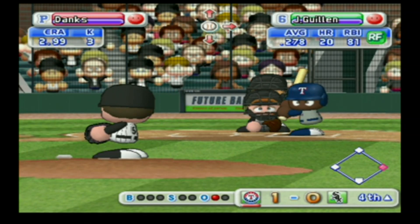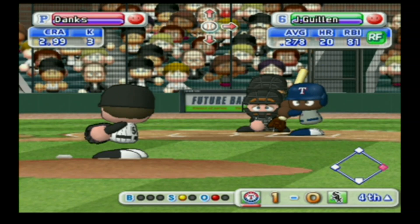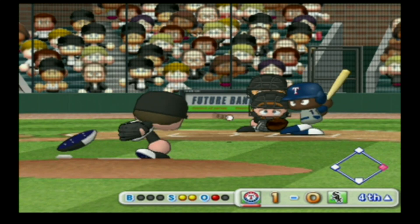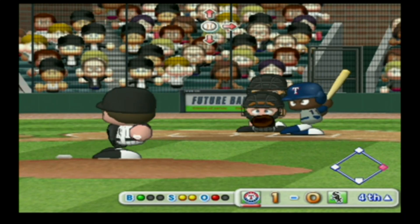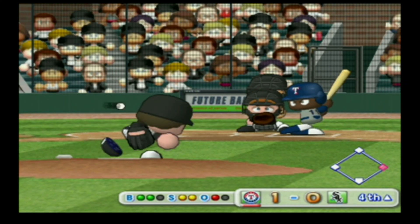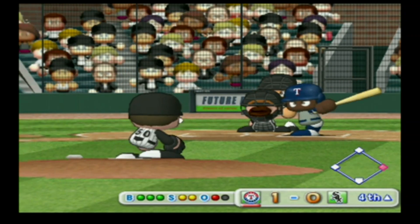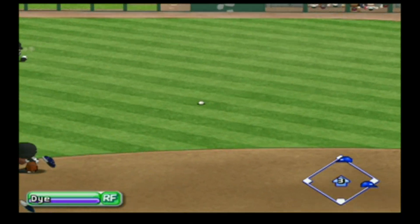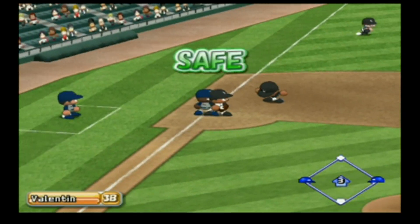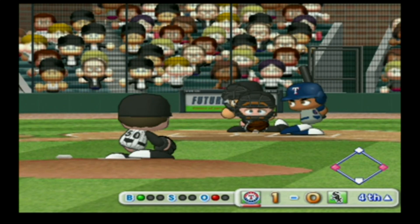Next up, Jose Guillen. He grounded to third his last time up. Strike on a ball down around the knees. Swing and a miss — he's behind in the count. Out of the zone — ball. Guillen is looking at the pitches very well today, count 2-2 — here's the next pitch. Ground ball to the left of second, missed it, hit to right field. Bouncing towards the right of the right fielder — runners on first and third, one out.